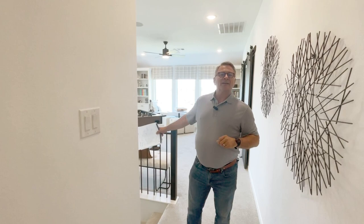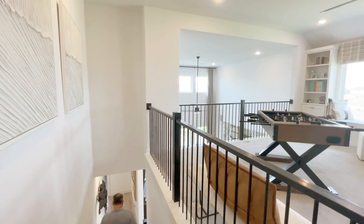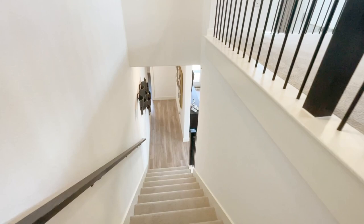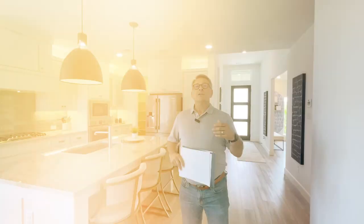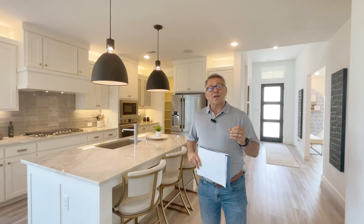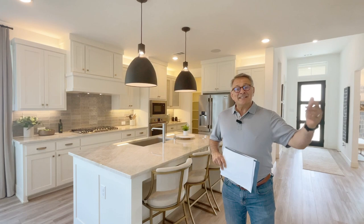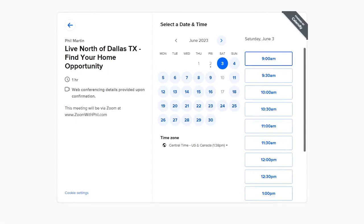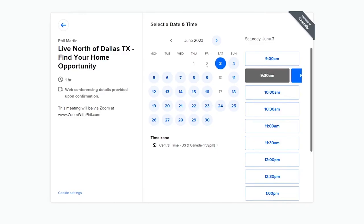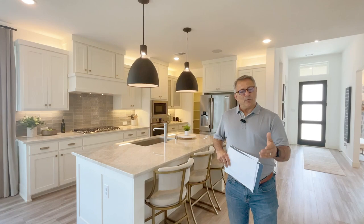If this model interested you and you'd like to learn more about Normandy Homes, Painted Tree, or McKinney, Texas in general, go ahead and shoot us an email, send a text, give us a call, or better yet, schedule your face-to-face Zoom call. We'd love to learn more about the home and the lifestyle you're looking for in the cities and towns north of Dallas, Texas. We'd love to help you move with confidence. This is Phil Martin — hope to see you soon.